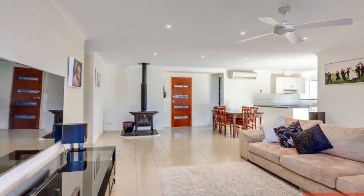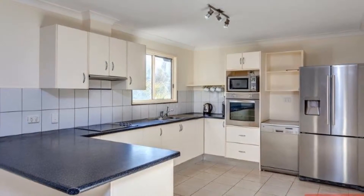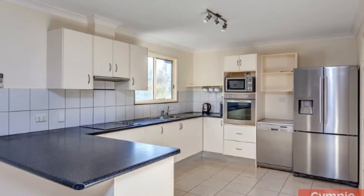The open-plan kitchen, dining and lounge room has air conditioning and a fireplace, stainless steel appliances and loads of storage space.